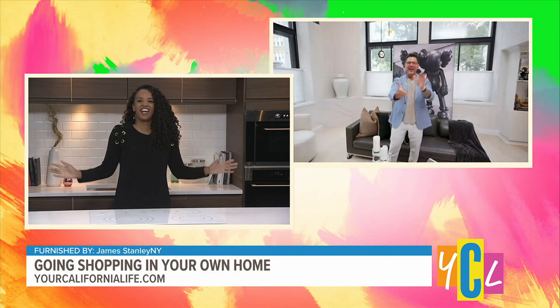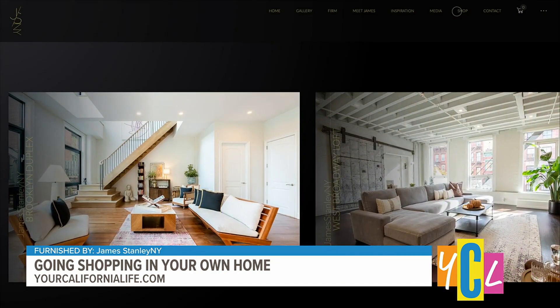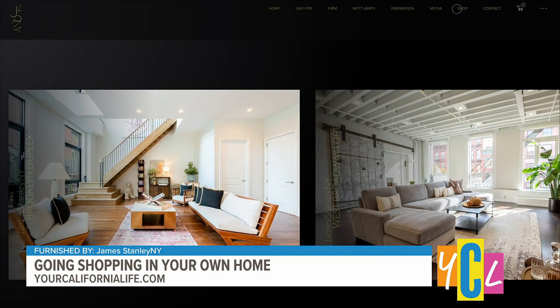I love that — just having that sentimental touch to your home as well. James, we need to have you come over and maybe redecorate my home, redecorate this studio. I'm down! Such a pleasure having you on; I hope we get you back again for some more tips. You can find out more by going to jamesstanleyny.com.